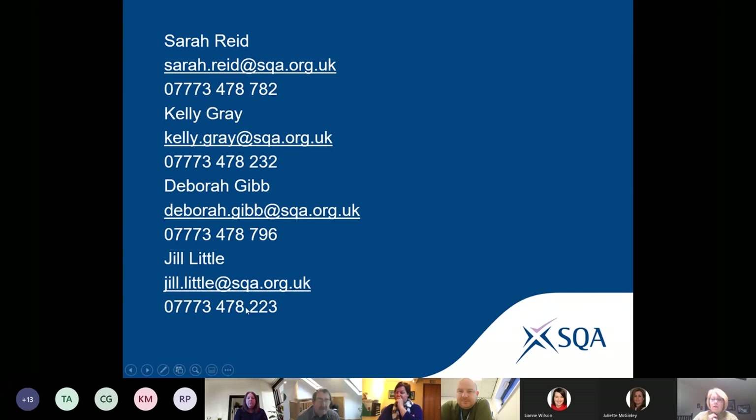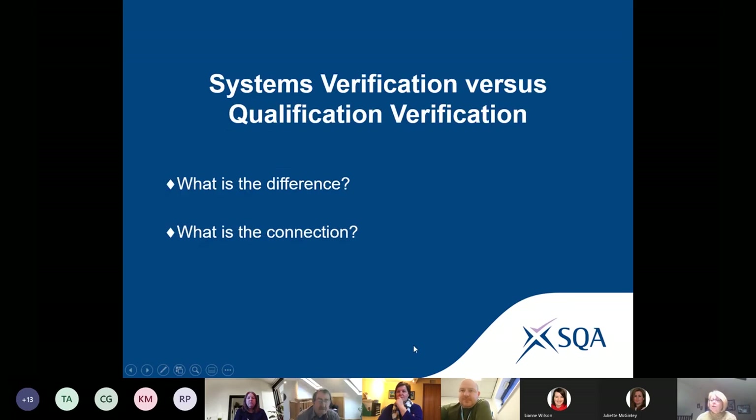In a nutshell, if you have effective ways of reviewing your quality assurance systems, policies, and procedures using our guidance, and your centre staff all understand and apply these consistently to all your activities — for example, candidate induction, new staff induction, internal verification, keeping your records, managing your data — then you can be confident that your outcomes for qualification verification QV should be successful.